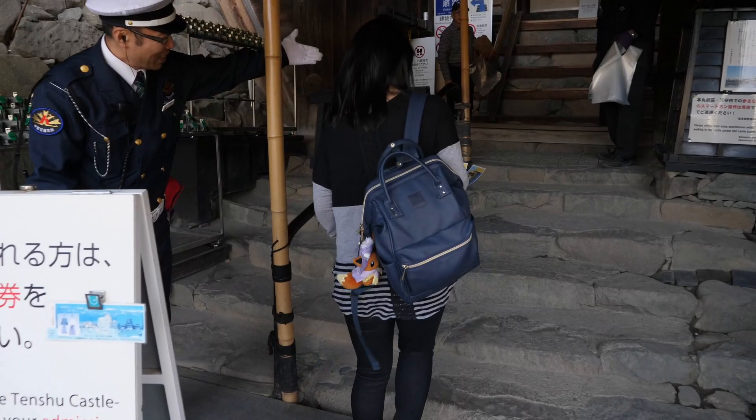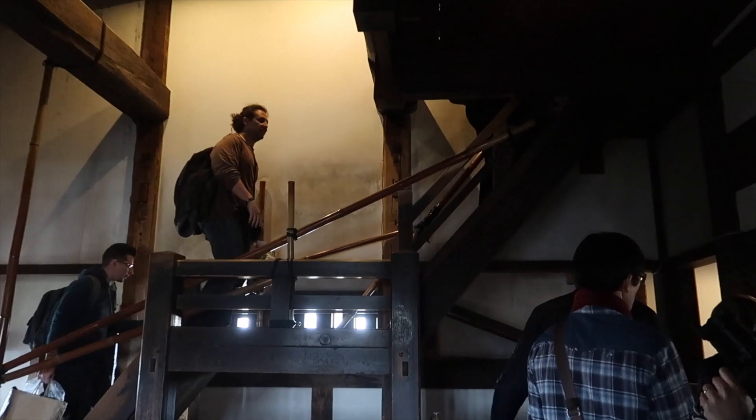Before going into the castle, you have to remove your shoes. They will give you a bag for you to carry your shoes around. Finally, at the top of the castle — it was a trek up here. It was really challenging because all the stairs were very steep. I'm kind of worried going back down.